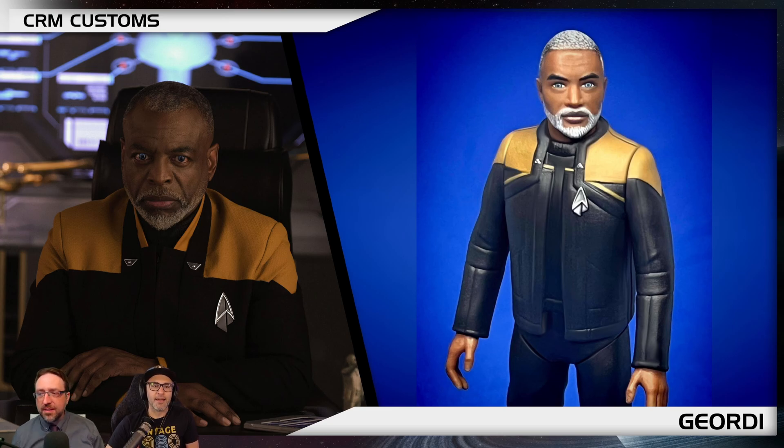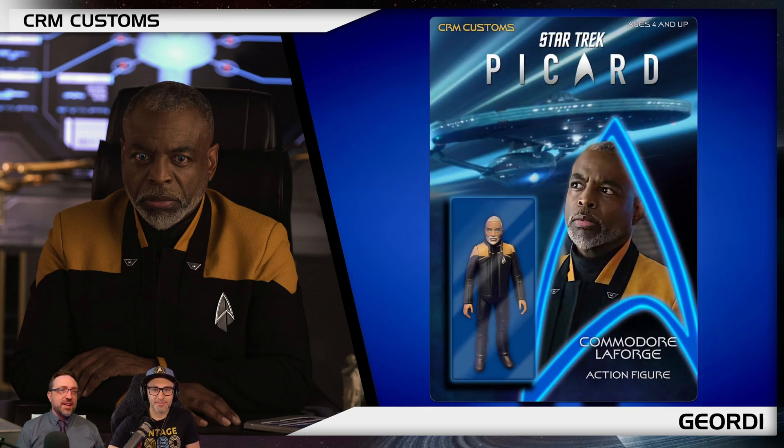Speaking of badass, here is LeVar Burton as Geordi, with his bionic eyes and the salt and pepper in his hair — that's so cool. Mike loves the Geordi. Looking great. The detailing to get the salt and pepper in the hair — that's not stripes, that's literally individual dots. Really impressive work.